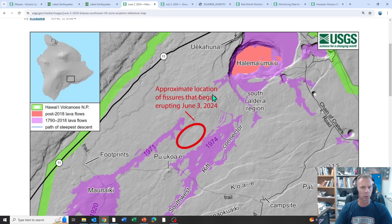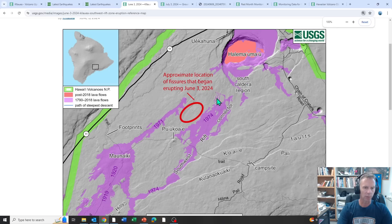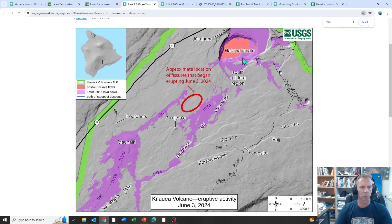Just a reminder of the June 3rd eruption — here's a simple map. The summit caldera is here, and we had a short-lived fissure eruption on June 3rd in this very remote part of the park. Those lava flows didn't travel substantially downslope or go very far, but that was the last eruption we had at Kilauea. This one was notable because it's the first time we've seen an eruption on the southwest rift zone in about 50 years, since around 1974.